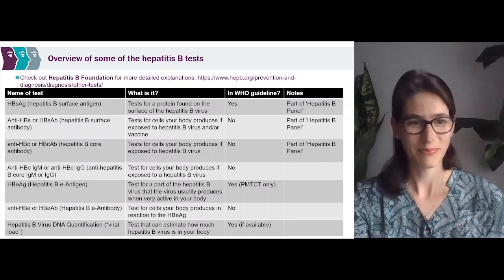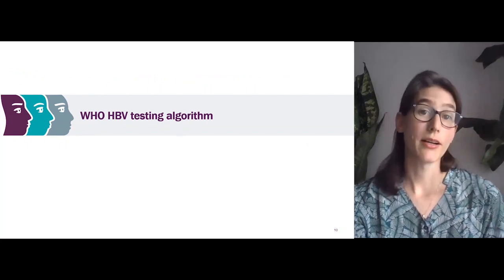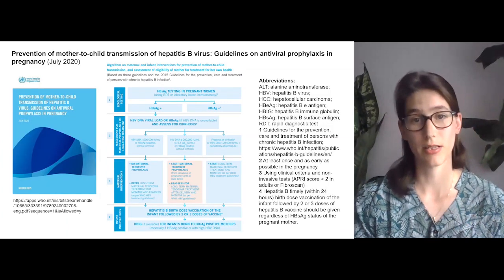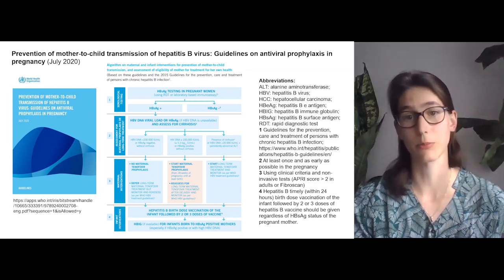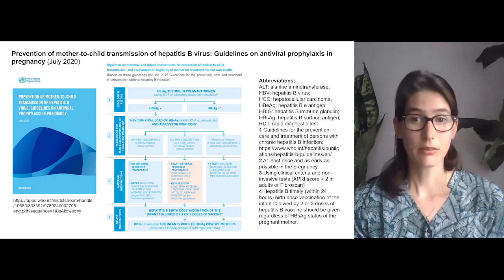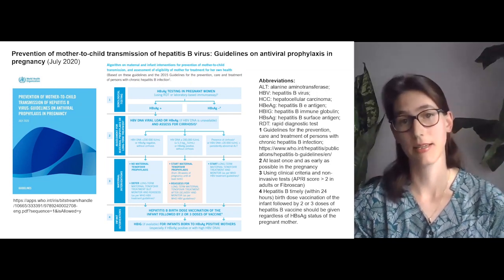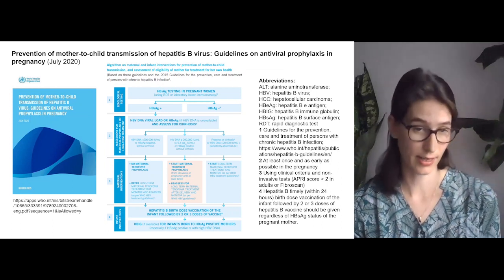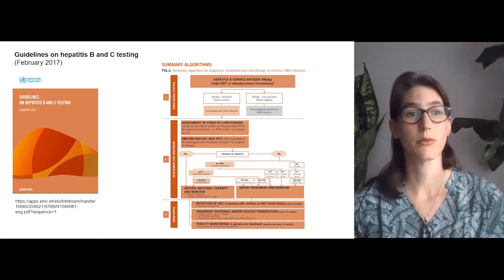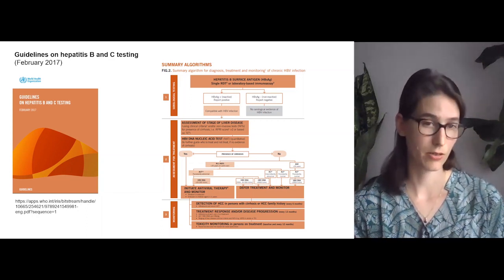Now let's move on to the WHO hepatitis B testing algorithm. There are two WHO hepatitis B testing algorithms. The first is the prevention of mother-to-child transmission (PMTCT) of hepatitis B virus guidelines on antiviral prophylaxis in pregnancy, which came out in July 2020 — specifically for pregnant women. The other is the guidelines on hepatitis B and C testing, which came out in 2017. There are also WHO guidelines on hepatitis B treatment, but since that is out of scope today, we are not covering that.